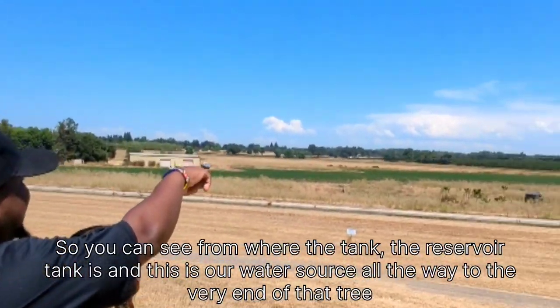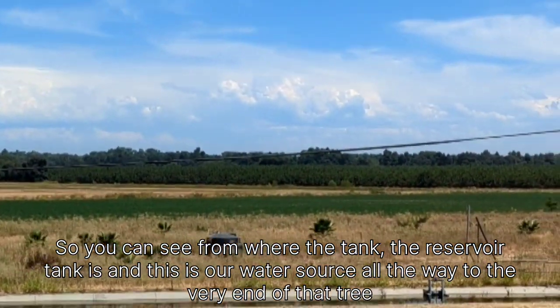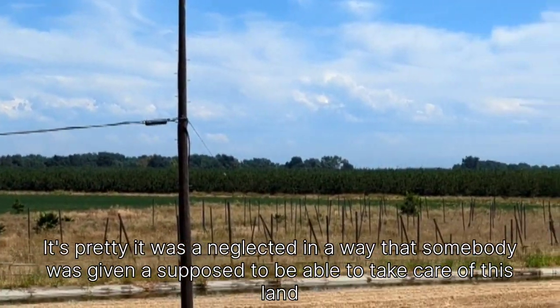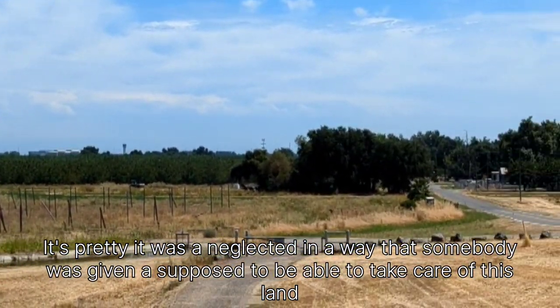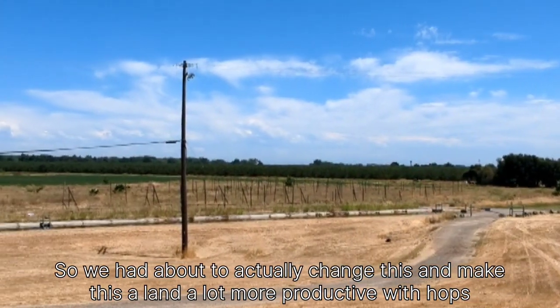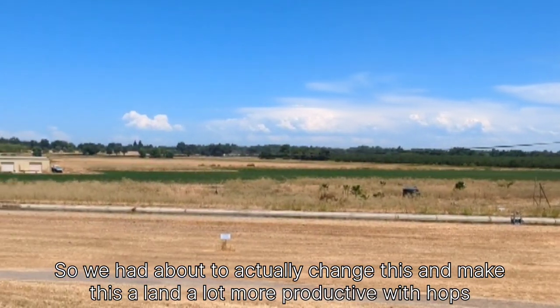You can see from where the tank — the reservoir tank is, which is our water source — all the way to the very end of that tree, everything covered here is pretty much crabgrass. It was neglected in a way — somebody was given responsibility for taking care of this land and they really didn't care much for it.